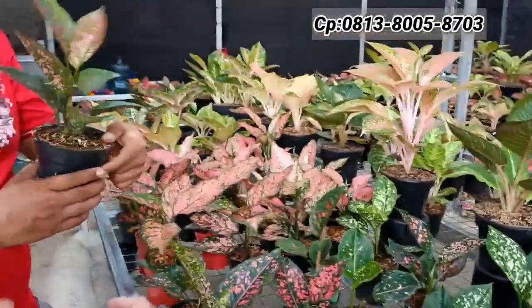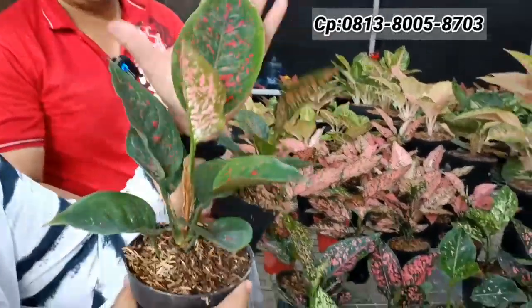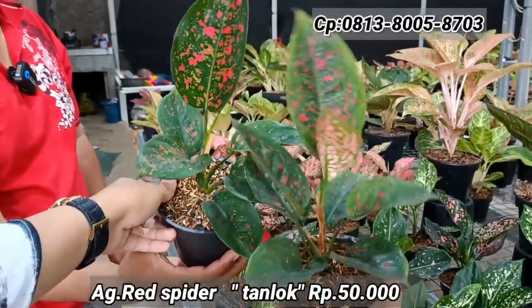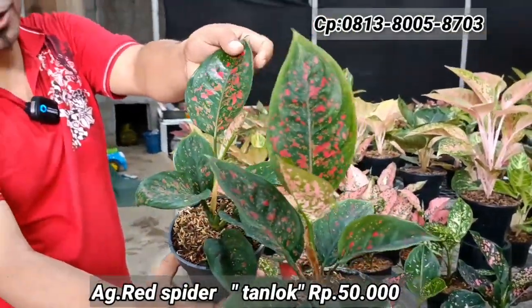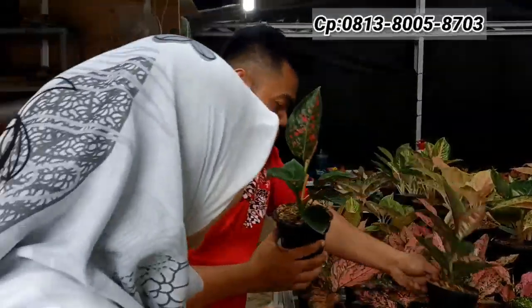Ada Red Spider — tinggi, ada dua pot, roset. Harga Rp50.000-an saja tapi performa oke. Sekarang cuma ada dua. Langsung di-pesan saja sekarang.